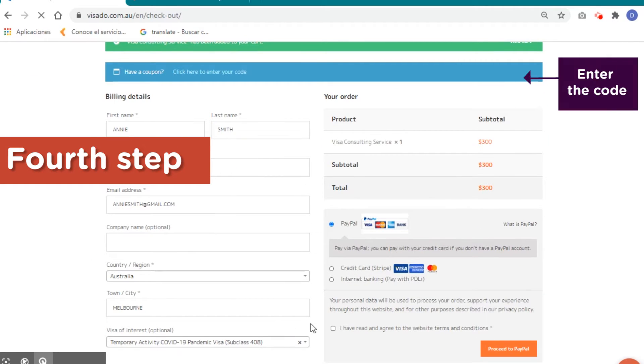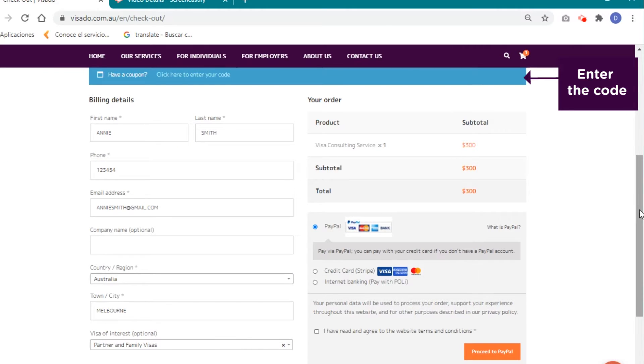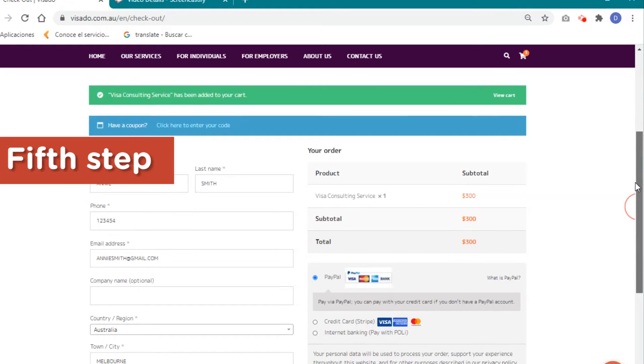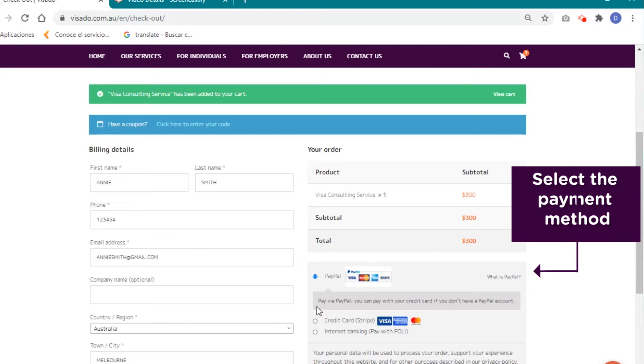If you do have a coupon, this is where you'll click to put that option in and enter the code to apply a discount on the payment. Number five: depending on the payment method you select, you must follow the specific process to make that payment.